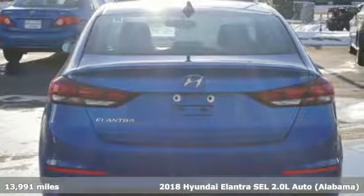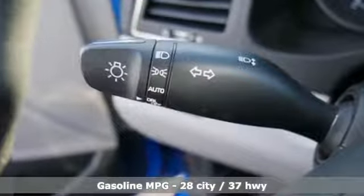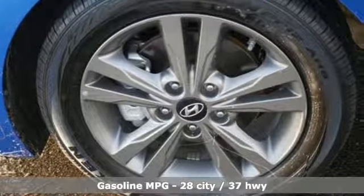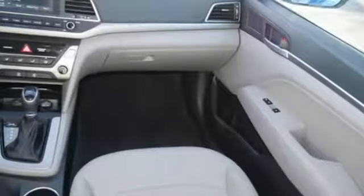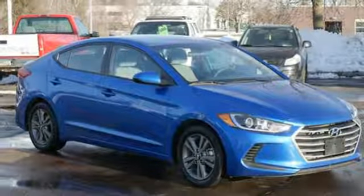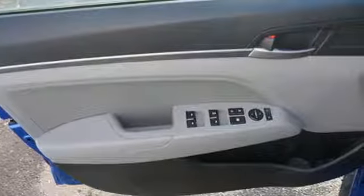A great vehicle is comprised of great features like these: streaming audio, power heated mirrors, manual tilting steering column, wireless phone connectivity, manual telescoping steering column, inline four-cylinder engine, aluminum wheels, gas pressurized shocks, and automatic transmission.